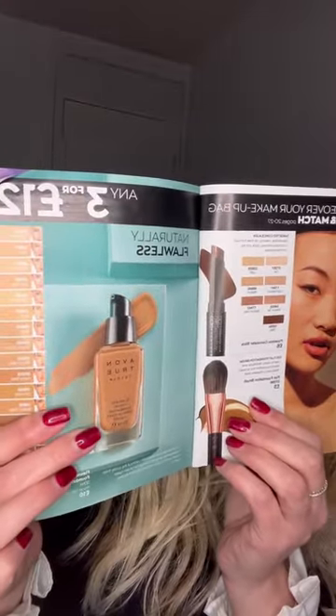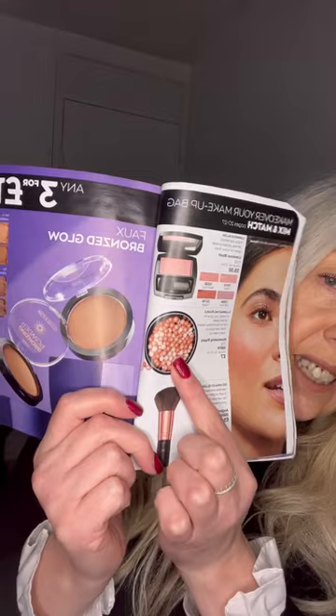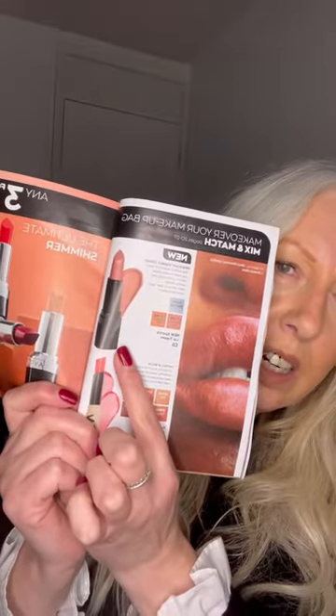We've got concealers, foundation brushes, foundation, bronzers, blushers, blush brush, and illuminating pearls. There's also mascara and brow products, and lipsticks — the tinted lip balm, the sparkly topper, and shimmer lipsticks in all of these colours. All of these are three for £12 so you can literally do a little pick and mix, pick out the ones you want, and save your pennies.